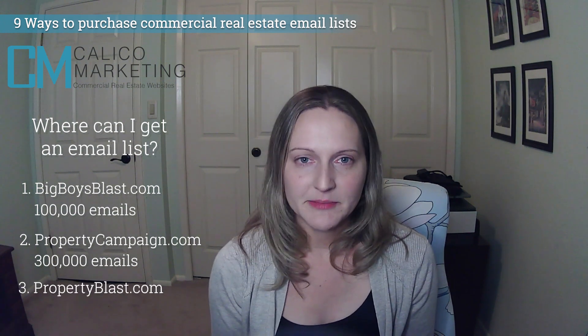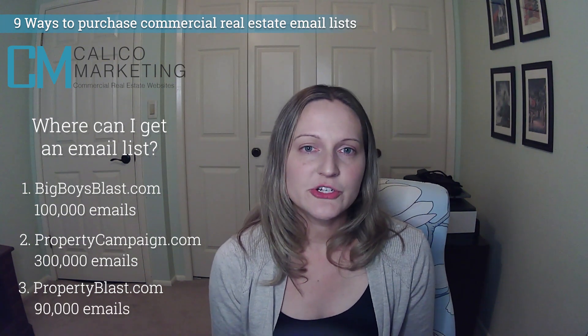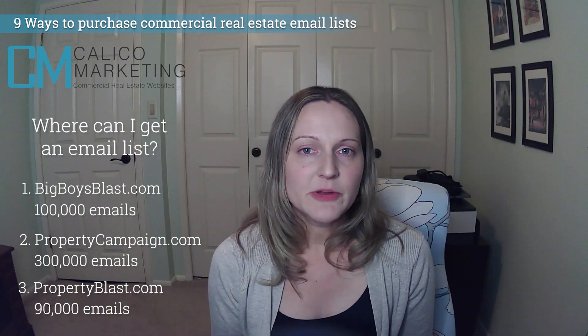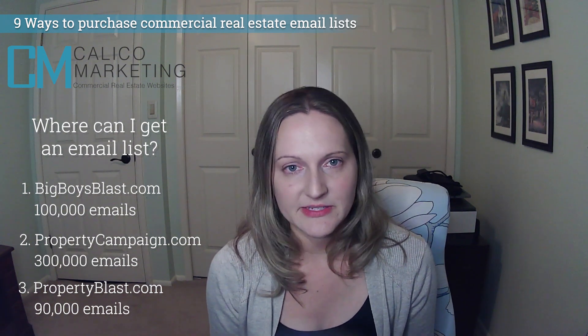Number three: Property Blast. They claim over 90,000 emails in their database. You can also choose to do emails by state, which is great for leasing. Emails start at about $60 per email, and it's an inexpensive option that's also commercial real estate specific.